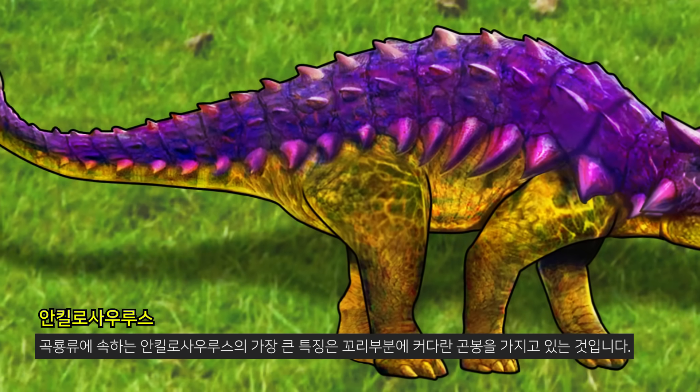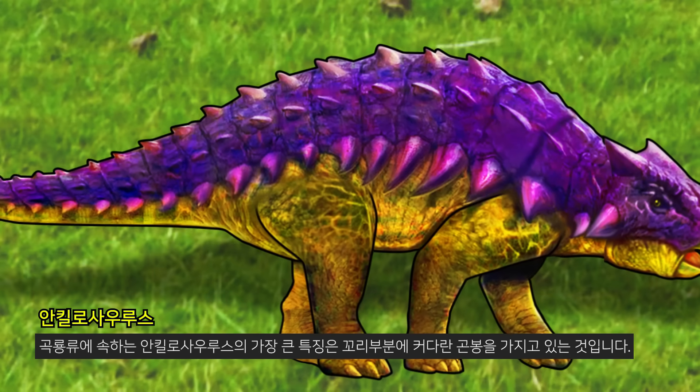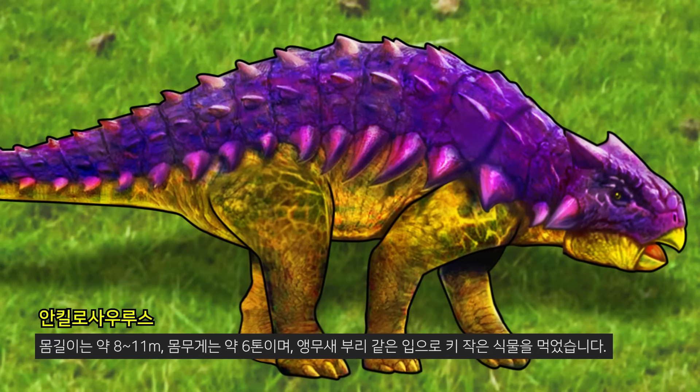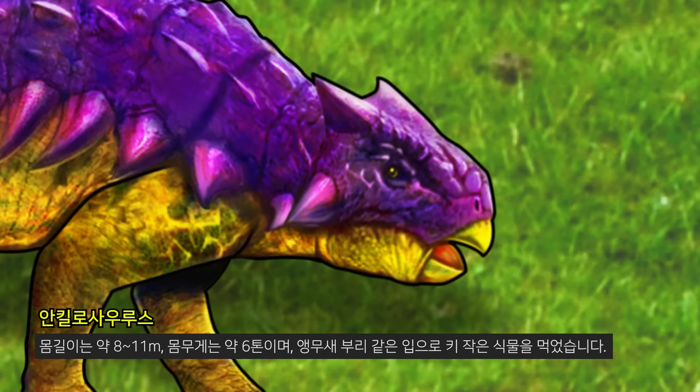The biggest feature of the Ankylosaurus, which belongs to the ankylosaur species, is that it has a large club at its tail end. It was about 8 to 11 meters long and weighed about 6 tons, and ate small plants with a parrot-like mouth.